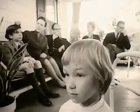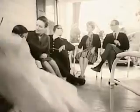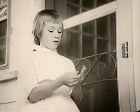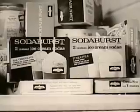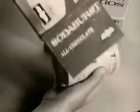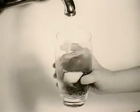Hey, how about an ice cream soda? How about Soda Burst? Soda Burst is the real ice cream soda that makes itself at home in one minute cold. All you add is water, because everything is right in one package.